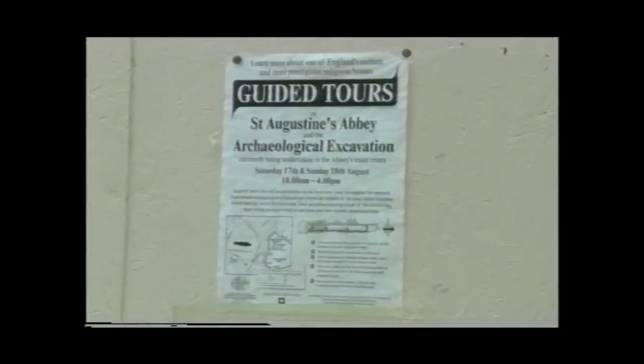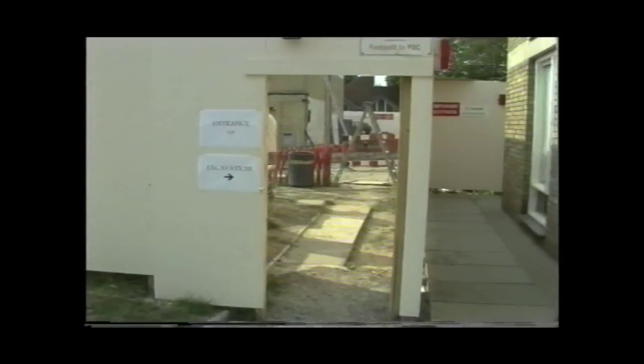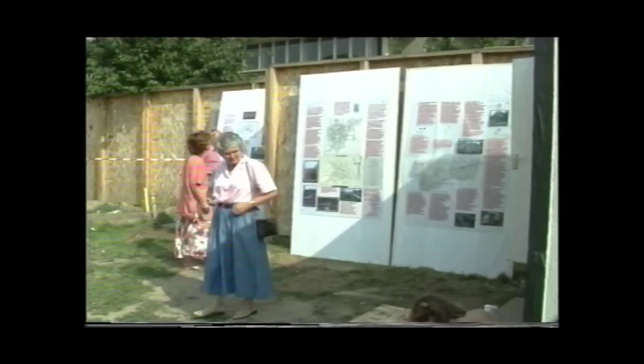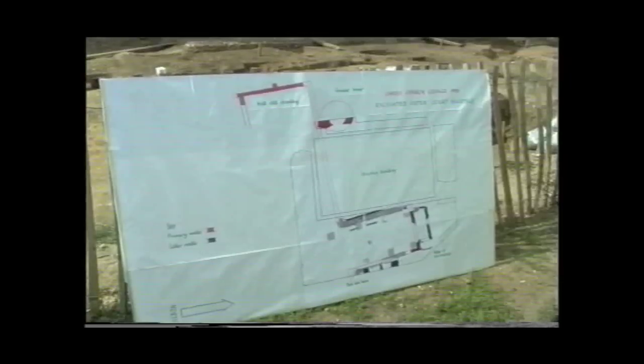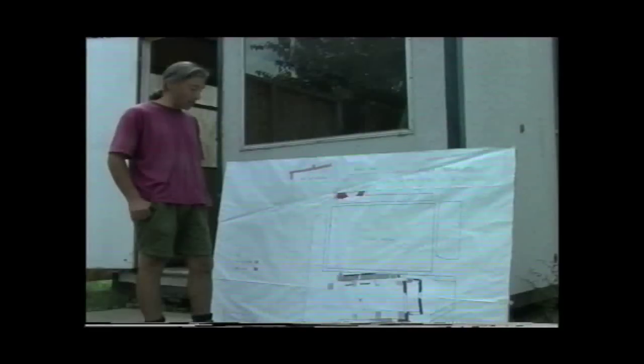Our excavation is now nearly complete. We have two weeks to go. What we've discovered is the plan of the buildings of 1309 — the buildings linked with the expansion of St. Augustine's Abbey in the early 14th century. These are the plans of the principal buildings of the main outer court. Most of the floors associated with the main range had already been destroyed, probably during the early construction of the college, but a lot had survived within the building which forms the spur. That formed the first two to three months of the excavation.